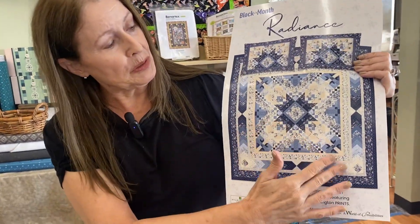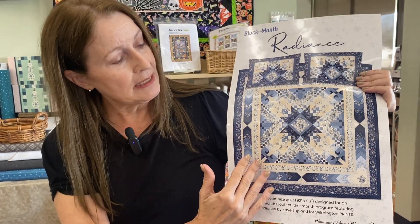This is a beautiful blue and tan quilt. The fabrics are very reproduction-like. We are going to be starting this on September 11th and we only have two more openings. So if you're interested, now's the time to jump aboard because the first kits will be releasing September 11th and we will be off and running on this beautiful quilt.